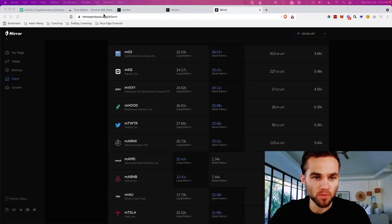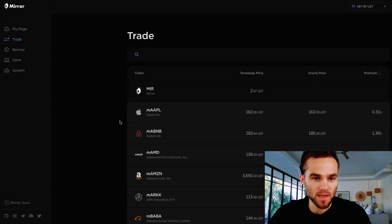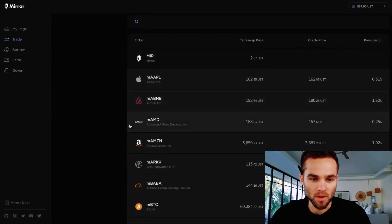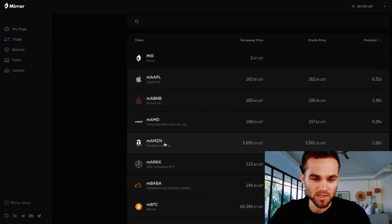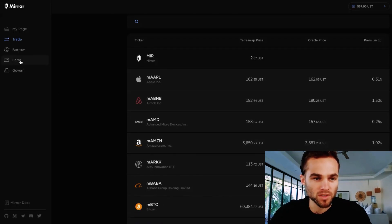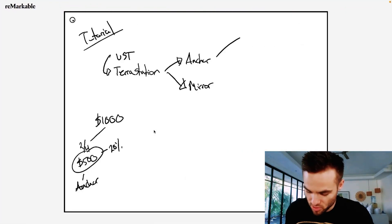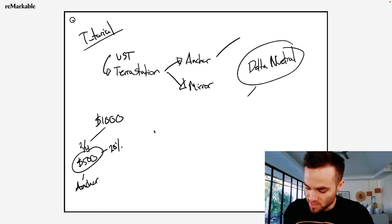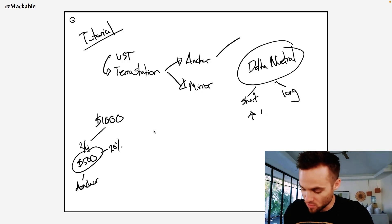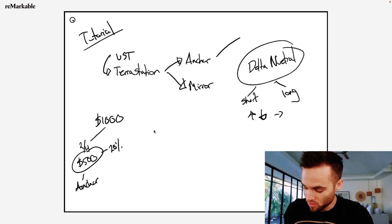We're going to be using Mirror Protocol at mirrorprotocol.app. Mirror Protocol is basically a synthetic stock market — it allows anybody around the world to trade the US stock market. You could trade Amazon ARK, Airbnb, all of these. But what we're actually going to do is something called farming. We're going to click on the farming tab, and I want to explain the strategy: we're going to use a Delta Neutral strategy. This basically means we're both going to short the asset and long the asset, so we don't care if the price goes up or down — we're protected either way, and all we're going to do is earn interest on this.